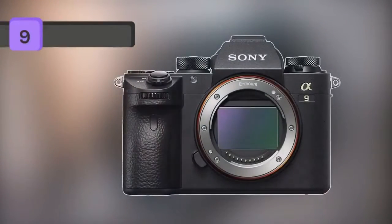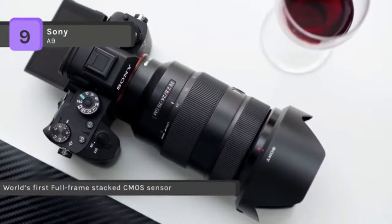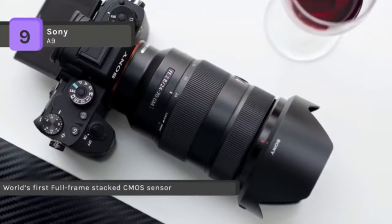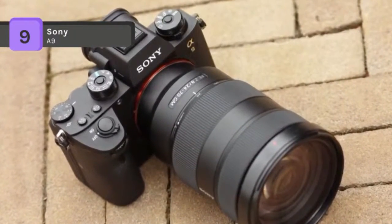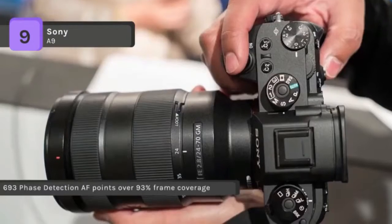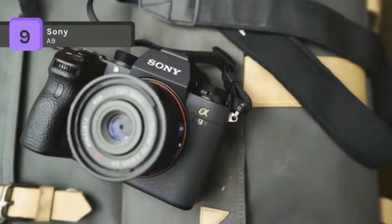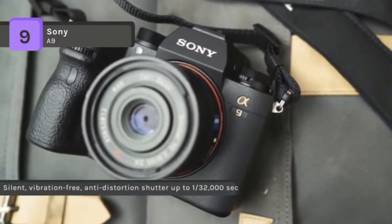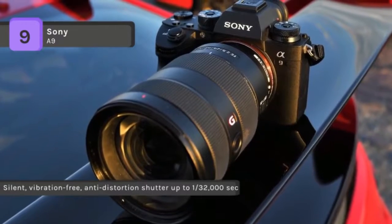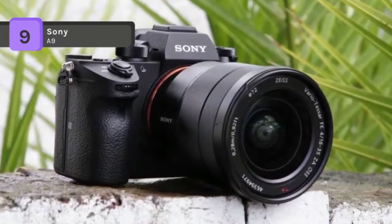The Sony A9 mirrorless camera is next on the list. Bringing the speed Sony mirrorless shooters have been expecting, the Alpha A9 mirrorless digital camera takes exciting multimedia capabilities and ups the processing abilities for ultra-fast sequential shooting. Making use of a 24.2 megapixel full-frame Exmor RS stacked CMOS sensor and Bionz X image processor, the A9 is capable of shooting at up to 20 frames per second, recording UHD 4K video internally, and shooting with an extended sensitivity range to ISO 204,800. Balancing the agility of the processor is a well-matched 693-point phase detection autofocus system that covers 93% of the image area for precise and quick subject tracking in a variety of lighting conditions.